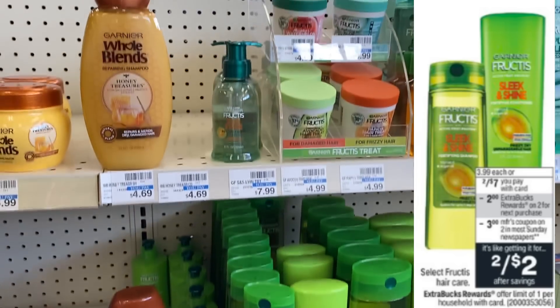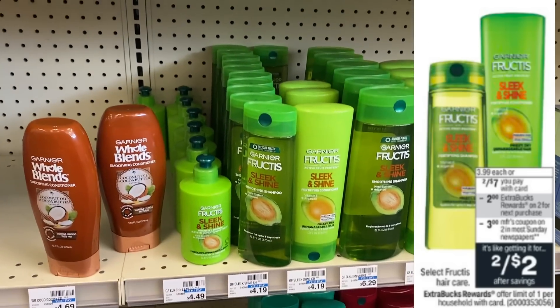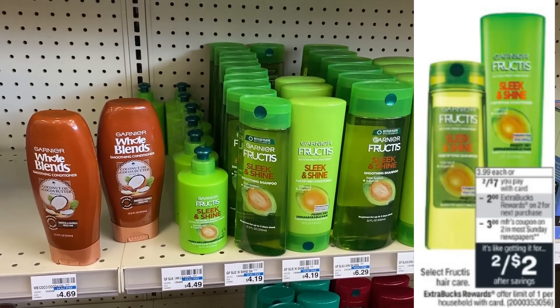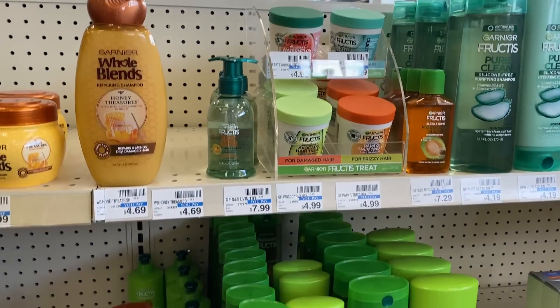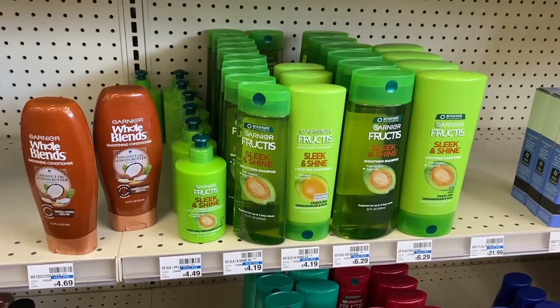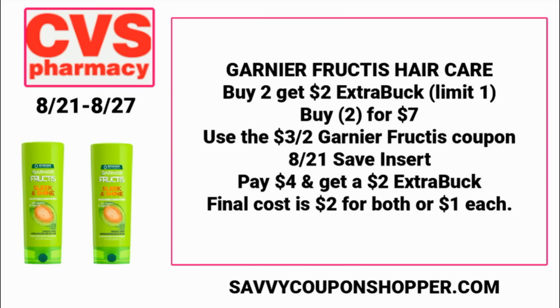We have a decent deal on Garnier Fructis haircare. Select Fructis is on sale two for $7, and when you buy two you earn a $2 ExtraBuck. In this week's 8/21 Save insert, we're expected to get a $3 off two Garnier Fructis insert coupon. Grab two select hair care items on sale two for $7, pair that $3 off two coupon, pay $4 for both, earn back a $2 ExtraBuck — making the final cost $2 for both, or just $1 each.